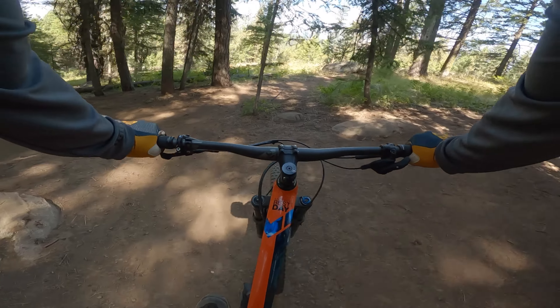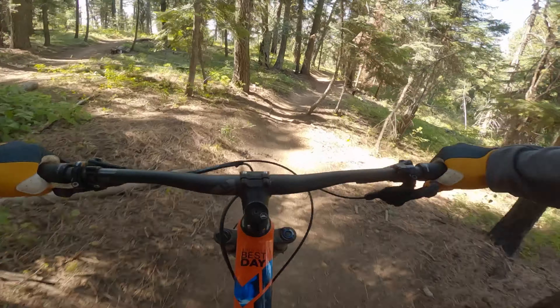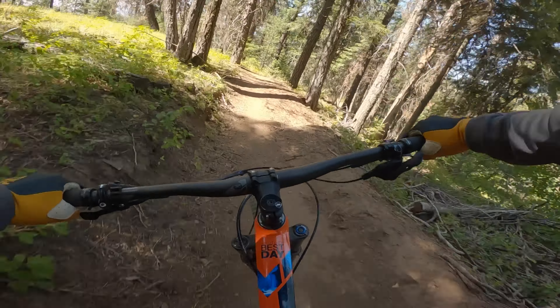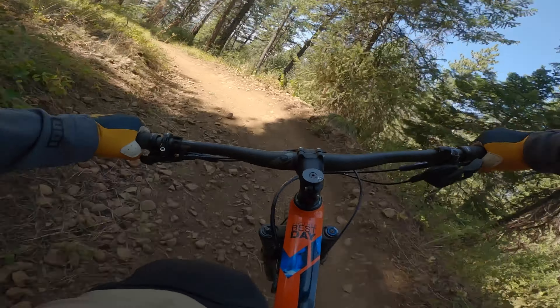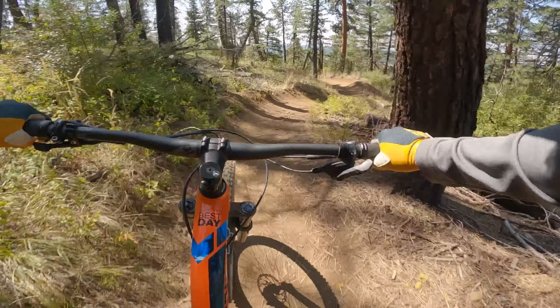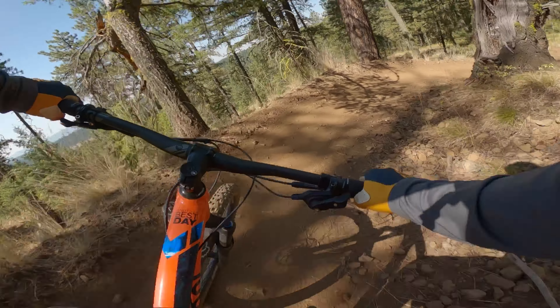We are dropping into Lower Drain here — new trail, I have never hit this, this is blind for me. Into a soft corner, it switches to a single black trail from the upper drain.